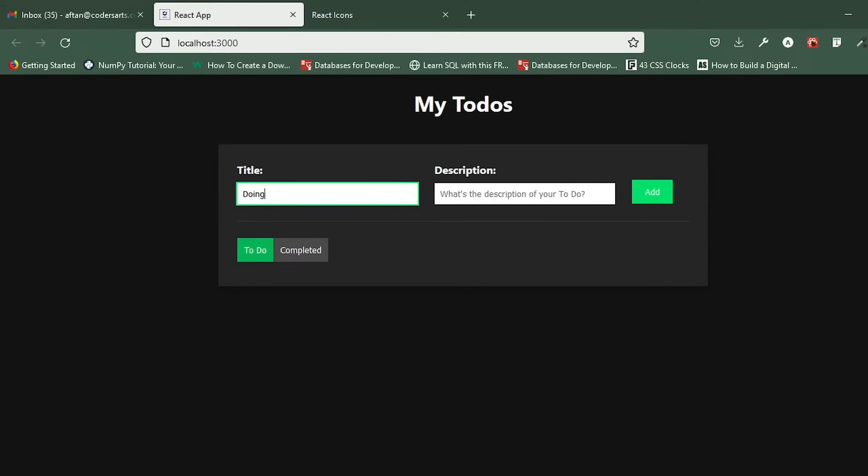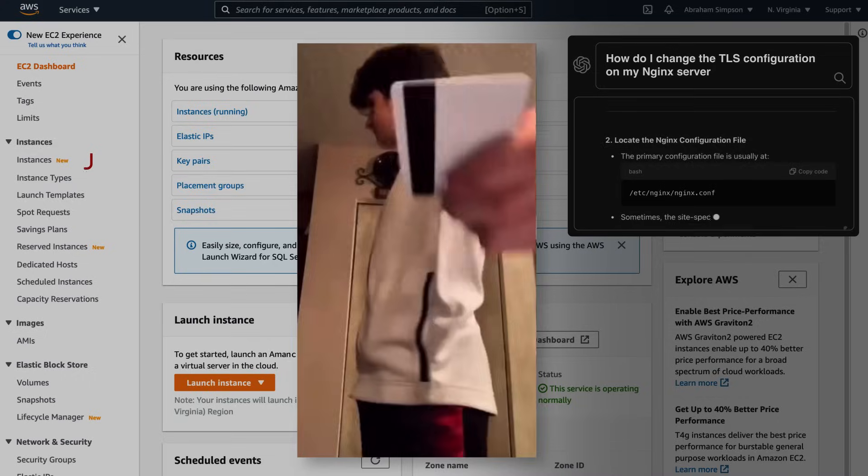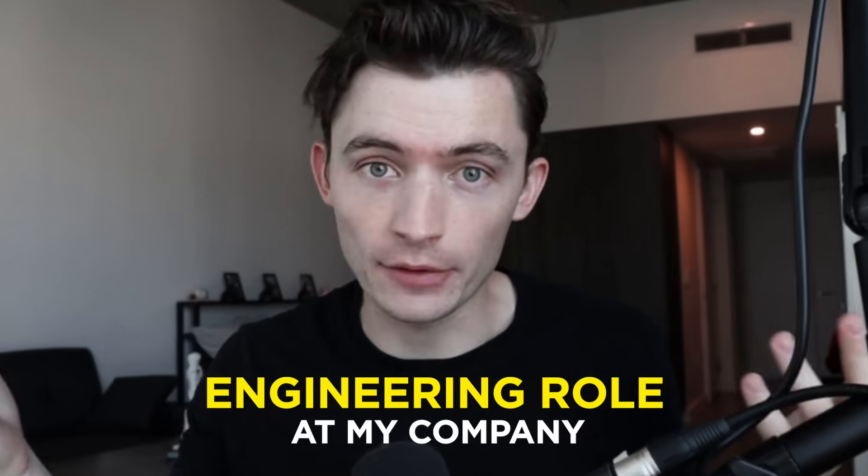I have five side projects that will give you an unfair advantage at getting a job. It's not another to-do list app or some Netflix clone — it's an actual product for real paying customers. If you build one of these products, I will be your first paying customer. I'm also looking for a founding engineer at my new company, so if you build one of these projects, I'll automatically consider you for an engineering role.